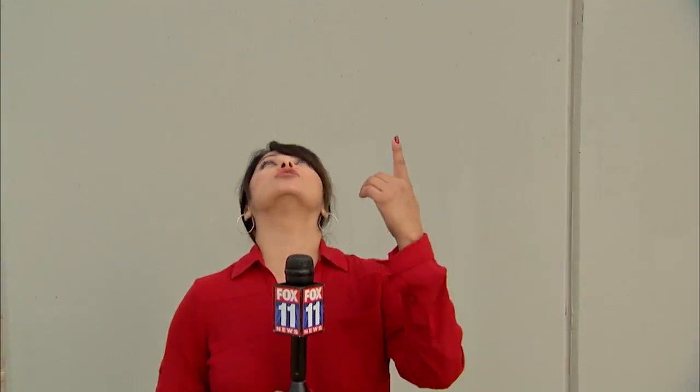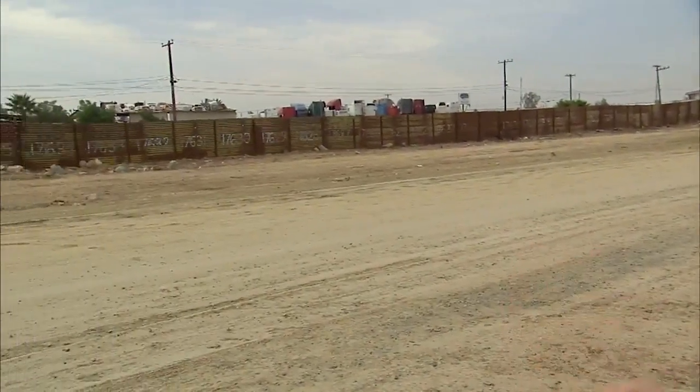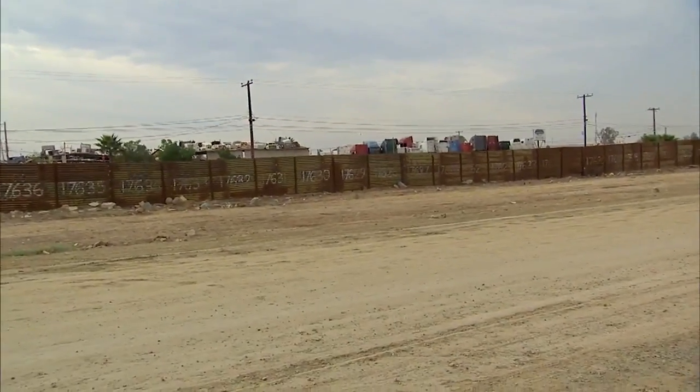These prototypes are massive. Just take a look. I'm standing in front of a 30 by 30 foot wall. There are eight prototypes and all of them will undergo rigorous testing. Nothing compared to what currently separates the U.S. from Mexico. Take a look at that — doesn't compare at all.